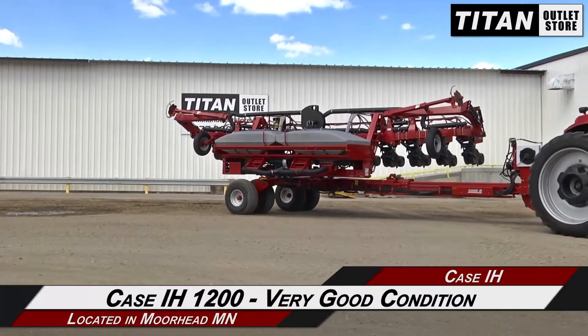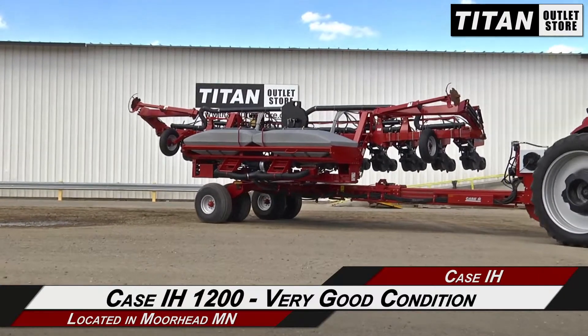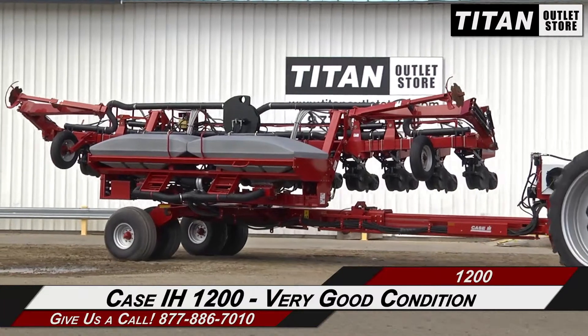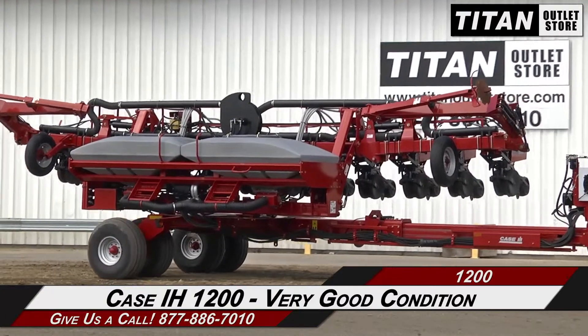Hello and welcome to the Morehead Titan Outlet store. In this video we are demonstrating a Case IH 1200 in very good condition. Let's take a closer look at the features on this planter.